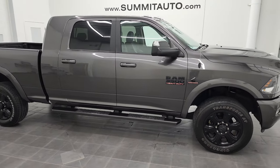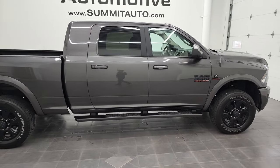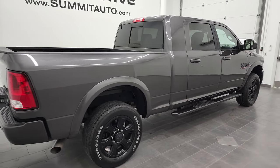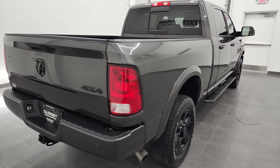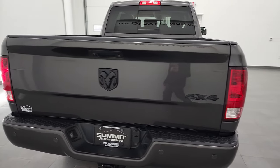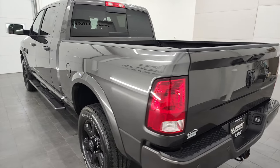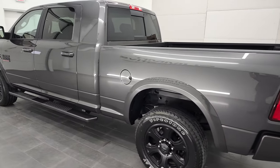Hey, this is Brett, and this 2018 Ram 3500 Mega Cab Short Box Bighorn Sport is stock number 12906Z. We're here at Summit Automotive in Fond du Lac, Wisconsin, your new and used heavy-duty truck and Ram headquarters.